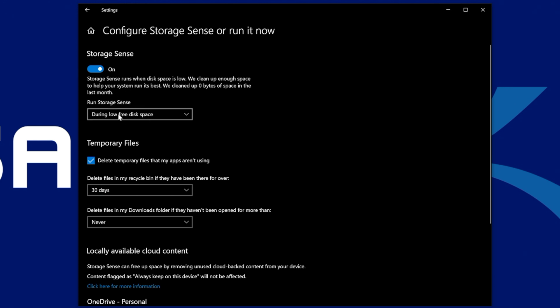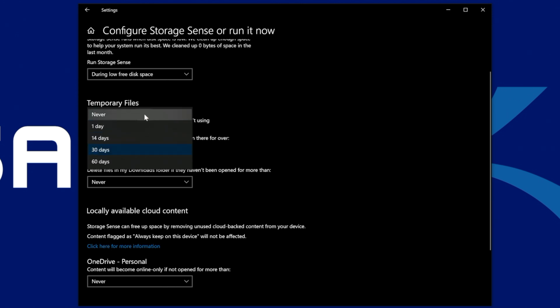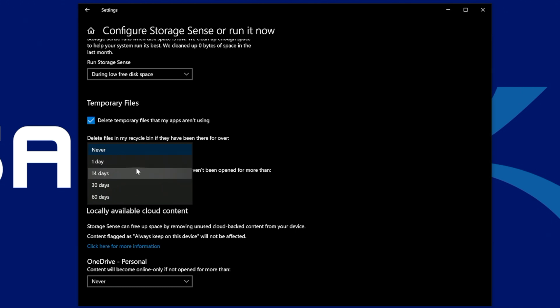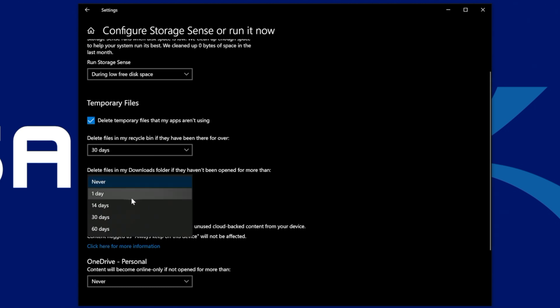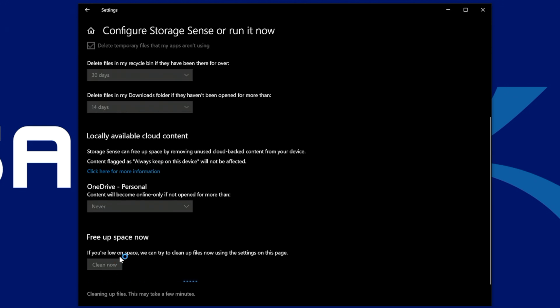Use the Run Storage Sense drop-down menu and select the best option for your situation. If you're not sure, simply choose the during low disk space option and check the box for delete temporary files that my apps aren't using. Next, click on the drop-down menu under delete files in my recycle bin and select never if you choose not to remove those files, or select from options ranging from a day, two weeks, a month, or two months. You can do the same with the downloads folder menu. For the final step, click the clean now button to immediately clear up your disk space.